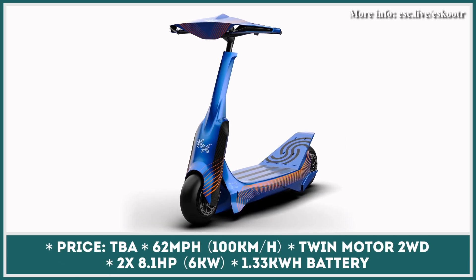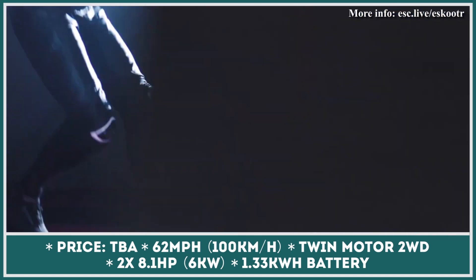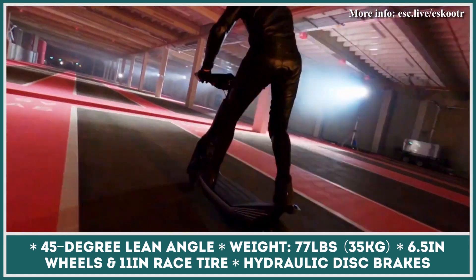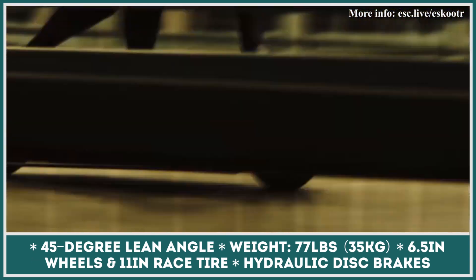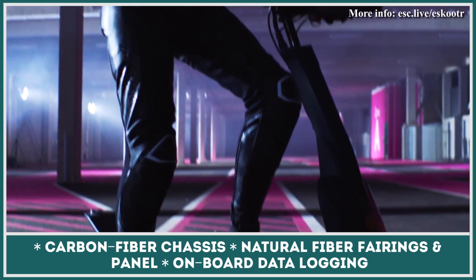Since electric standing scooters are increasing in popularity year to year, a couple of Formula One drivers got together and decided to launch the world's first electric scooter championship. The SX-1 was developed specifically for this racing series, brought in motion by a powerful twin motor system making 12 kW. The scooter can accelerate to 62 mph while also performing insane turns and 45-degree leans. The small batteries should last around 8 to 10 minutes, enough to cover 1,300 to 3,200-foot courses. The creators also focused heavily on exterior design — the model looks like it just got off the screen of a sci-fi movie, featuring a carbon fiber chassis with fairings and panels from natural fibers, plus a sophisticated data logging system.